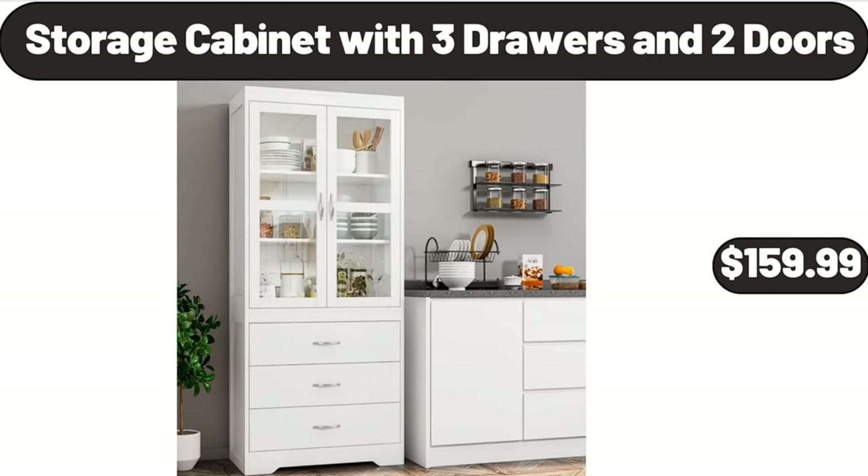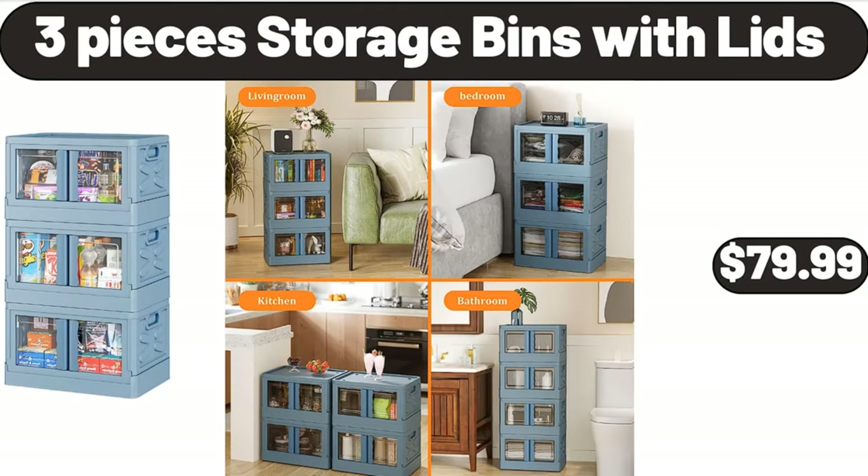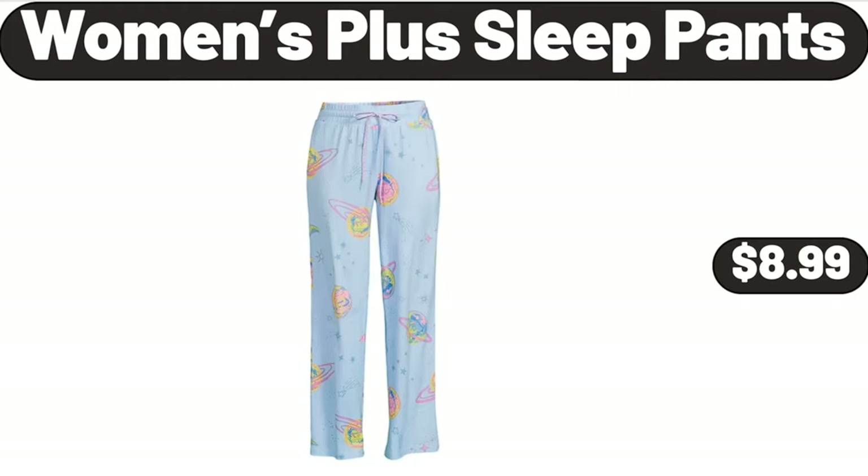Storage Cabinet with 3 Drawers and 2 Doors, $159.99. 3 Pieces Storage Bins with Lids, $79.99. Women's Plus Sleep Pants, $8.99.